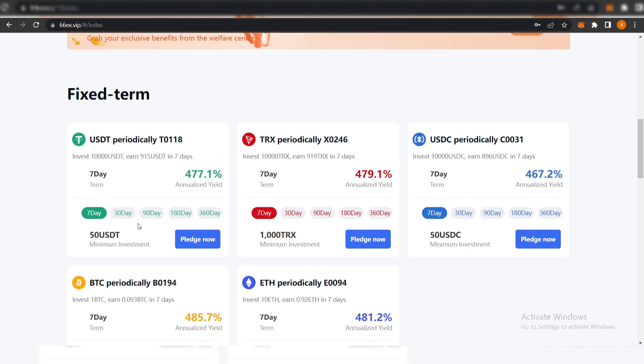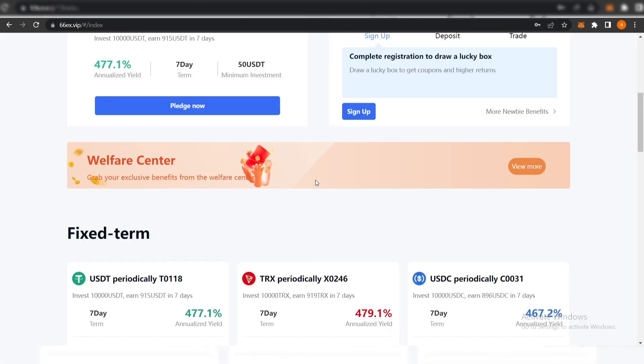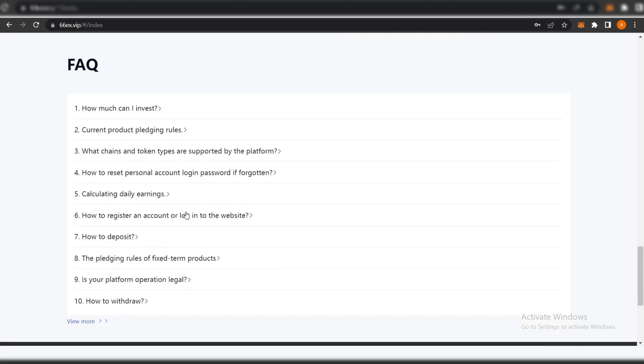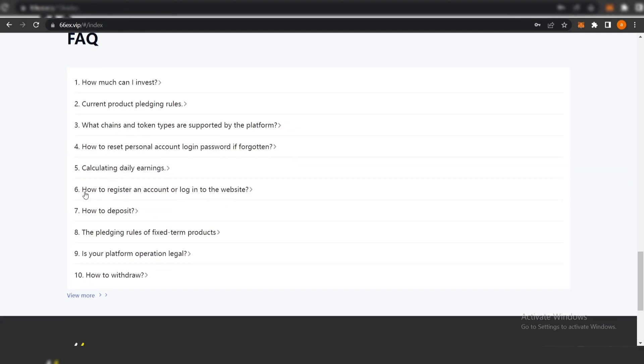We can see the amount of USDC and the analyzed returns. All we need to do is click 'Pledge Now' and we can see the amount of analyzed return, which is really significant. You enter the amount of USDT you want to stake. At the bottom of the website in the FAQs you can find the current product pledging rules, the commitment period, and the different chains — Ethereum, TRX, TRC, and ERC USDT are all supported.